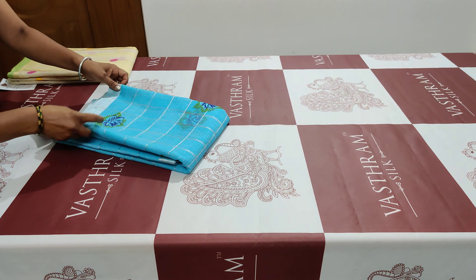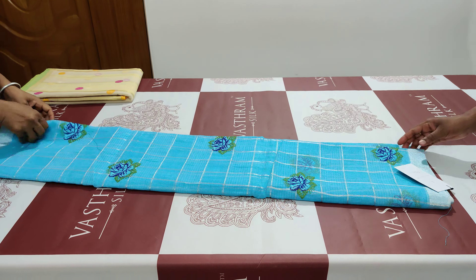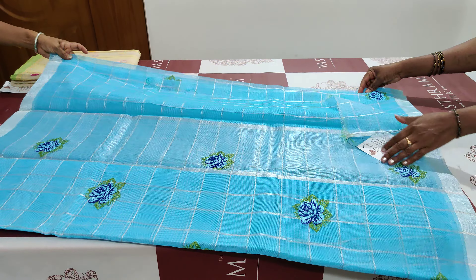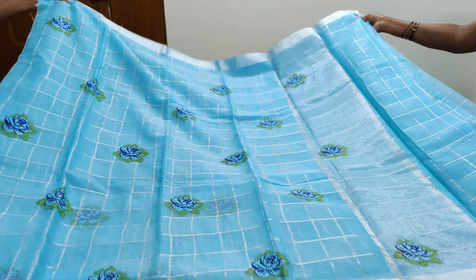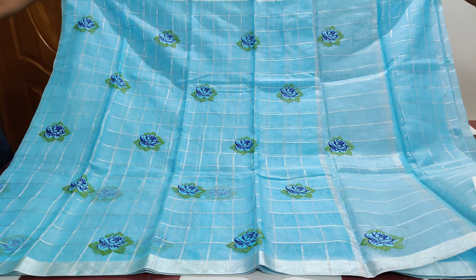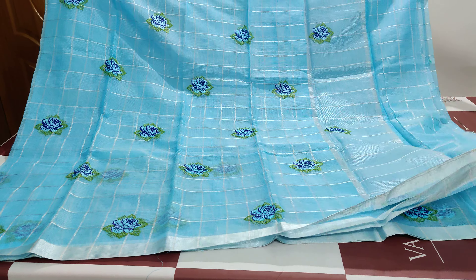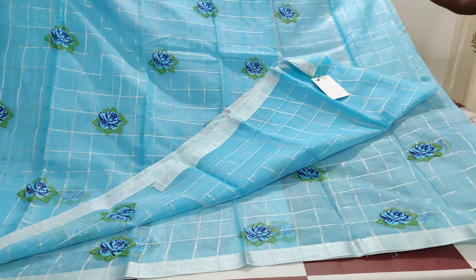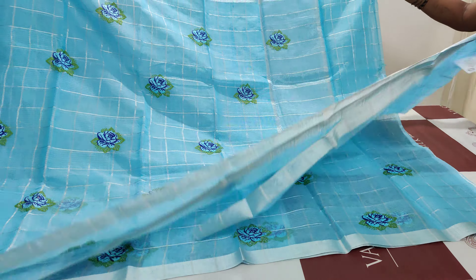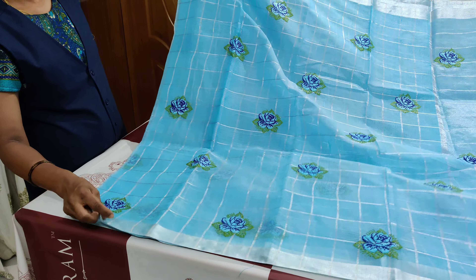Now comes saree number two. This is a blue saree with a silver zari border on either side — borders are very small. The body has machine embroidered motifs all over. The pallu is a zari stripe pallu, and the blouse is a running checker blouse.